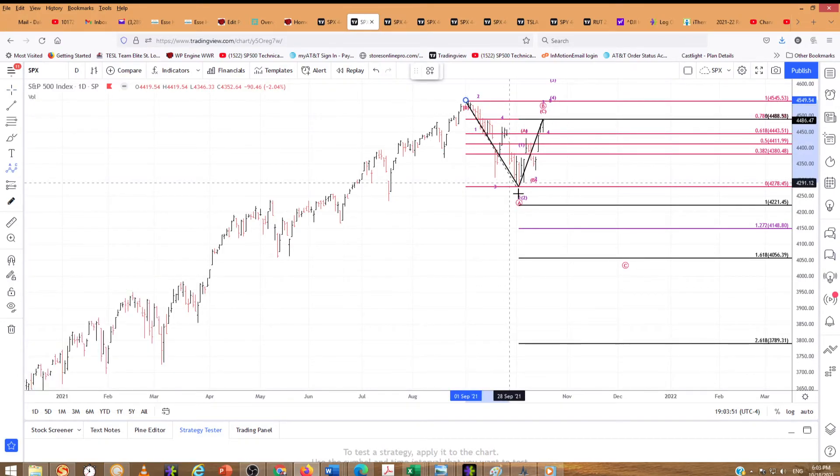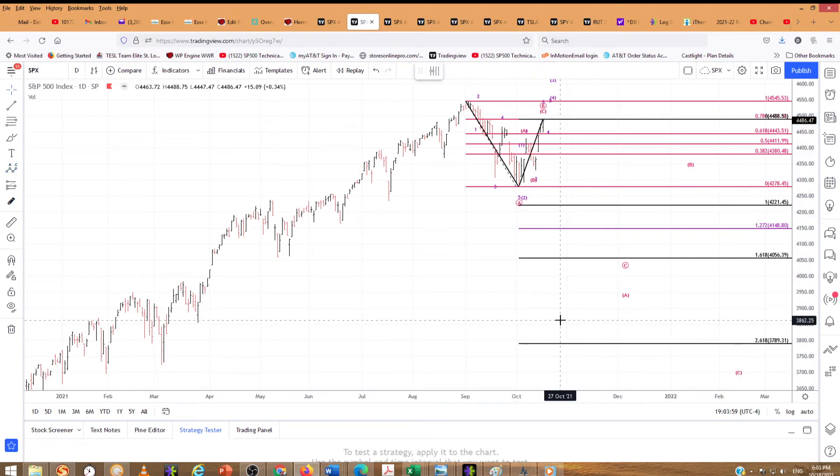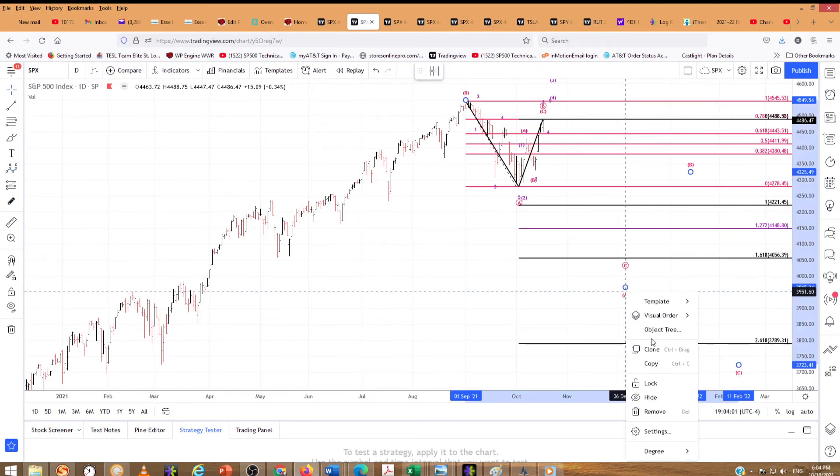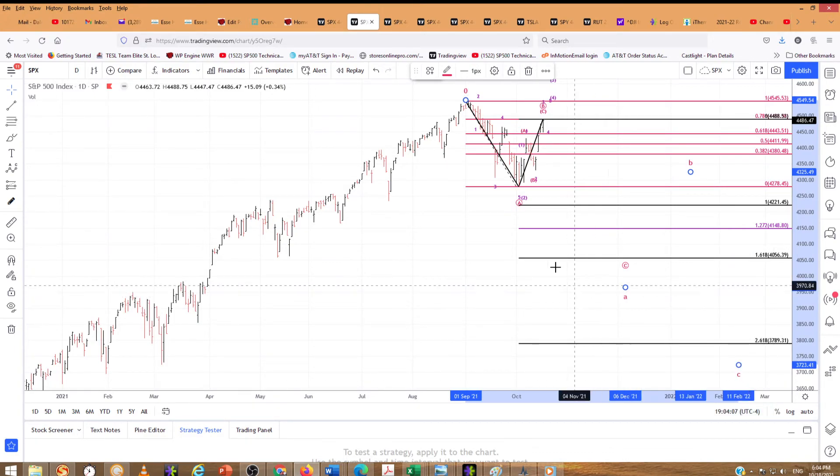So this A down, B up, C down is a larger A. We'll get a bigger degree of trend here — it'll be sub-minuet. So this ABC will equal A, and then B, and then C. And that could even be a larger degree of trend — we'll have to see it play out.